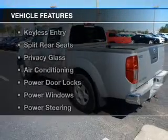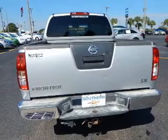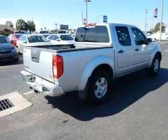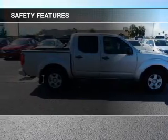The features include aluminum rims, an adjustable tilt steering wheel, cruise control, keyless entry, split rear seats, privacy glass, air conditioning, power door locks, power windows, and power steering. Safety was made a priority with these features.